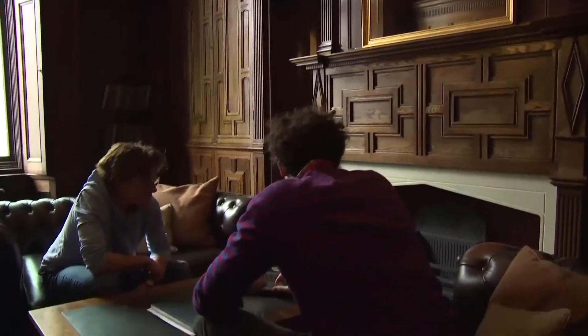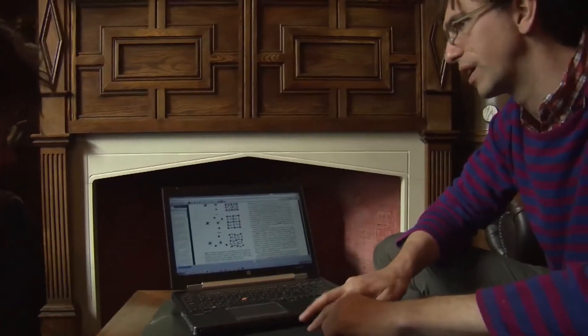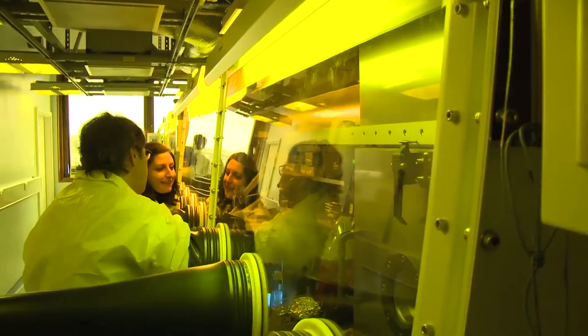The Centre for Plastic Electronics at Imperial College London looks at developing new materials for applications that span displays and lighting, electronics, communications, energy and healthcare. The centre draws together 28 academic staff from across the departments of physics, chemistry, materials and chemical engineering.